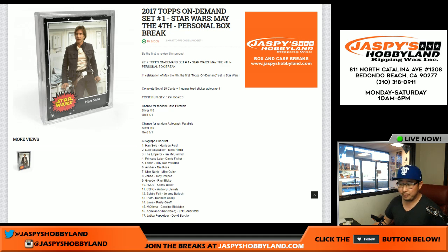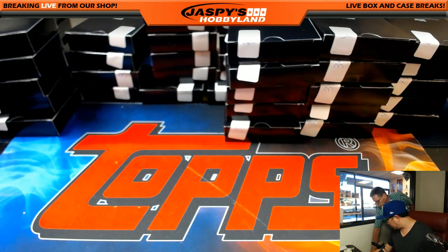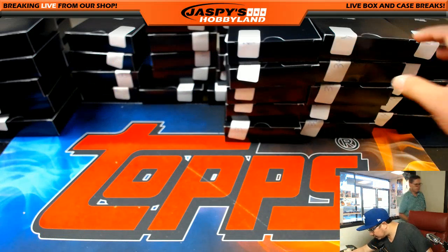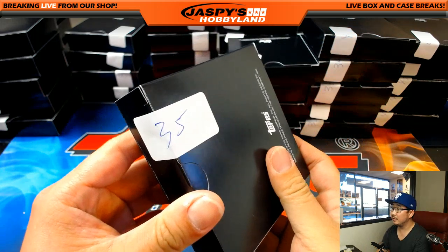So what we're going to do — we got 50 of them. We're going to generate a number. We already did seven. We're going to generate another number and grab that box for you. Box 35. Box 35 is right up here. 35.